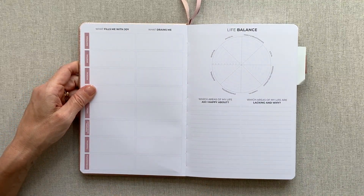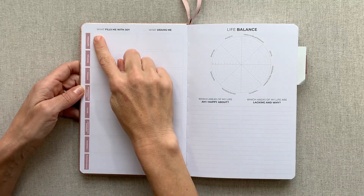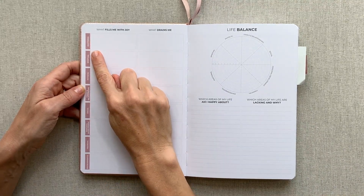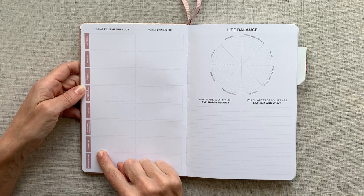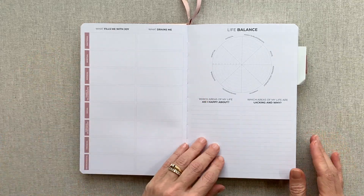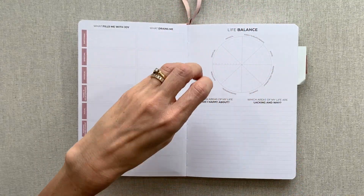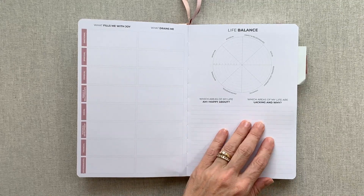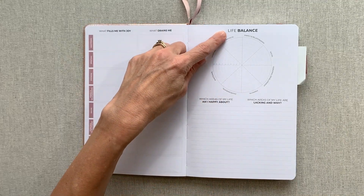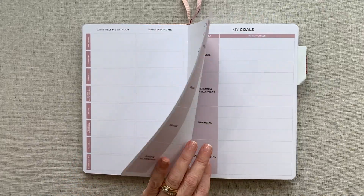Then there's 'What fills me with joy and what drains me?' in each category. They take you through emotional, spiritual, physical, family and relationships, social, personal development, financial, and environmental — to think about in each of those. Then you have your life balance wheel, which has come into play in many planners I've reviewed: which areas of my life am I happy about, and which are lacking and why?